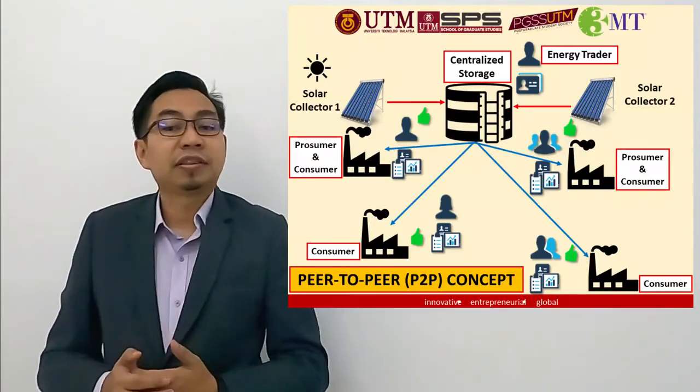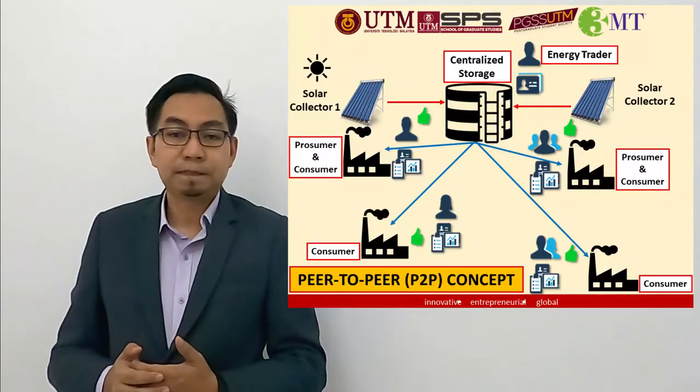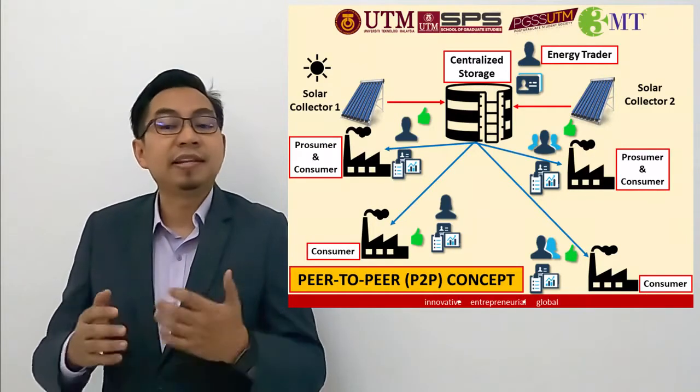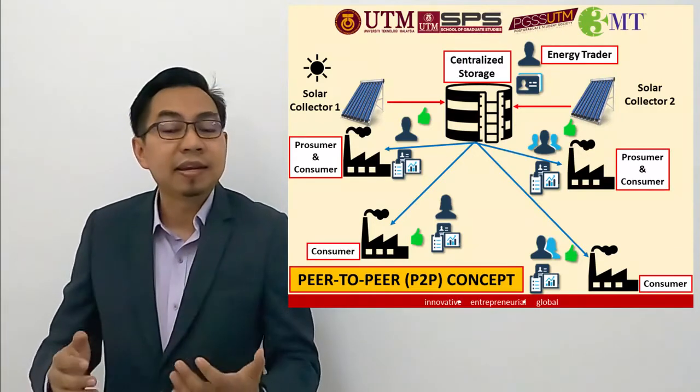My study focuses on technology that harnesses solar energy to generate thermal energy. The aim of my research is to synthesize and design an integrated solar thermal system for industry.